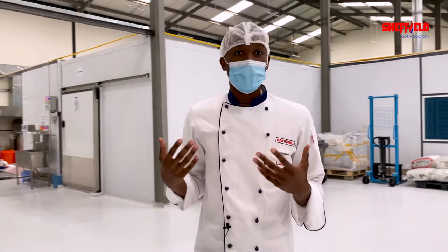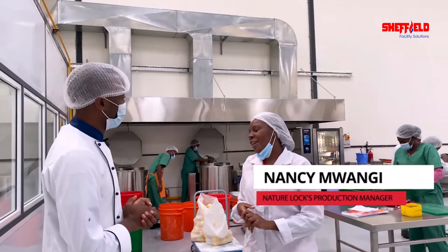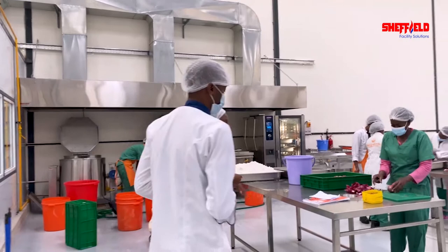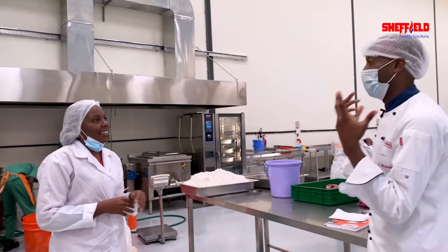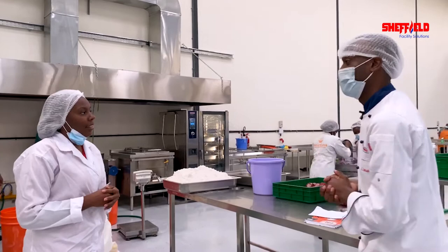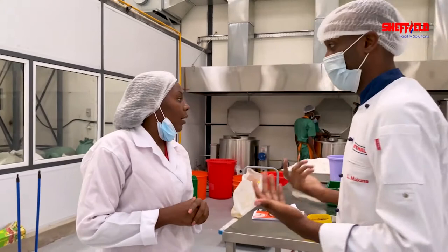How are you doing? Pleasure seeing you, Miss Nancy. Pleasure having you here. Welcome to my production kitchen. It's been almost three months since we installed Rational, and we decided to pay you a visit to see how Rational is helping you in terms of production. So could you take us through what you're doing, Miss Nancy? Right now we have just started production. The first batch of the Dengu has already started — we have filled in 50 kgs of Dengu. Can we actually see what you're doing? Yeah, sure.